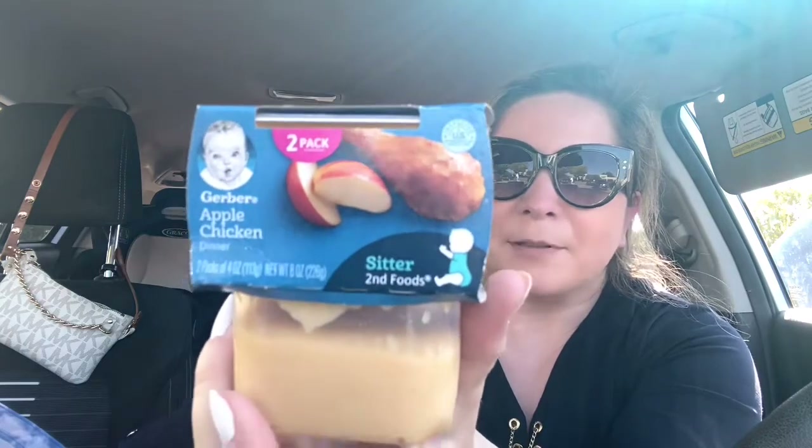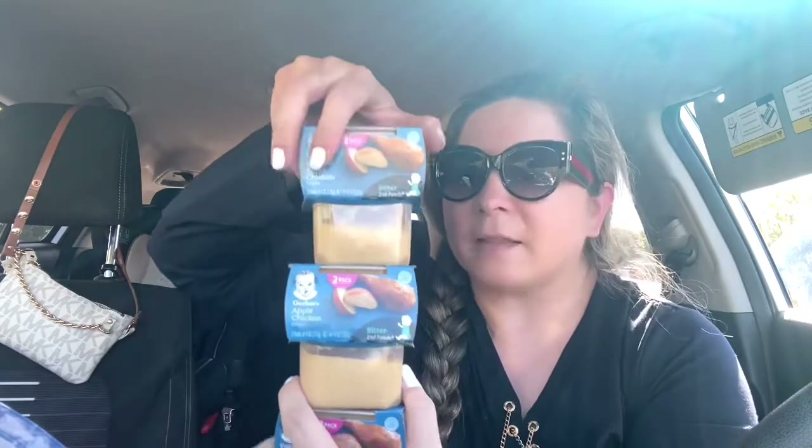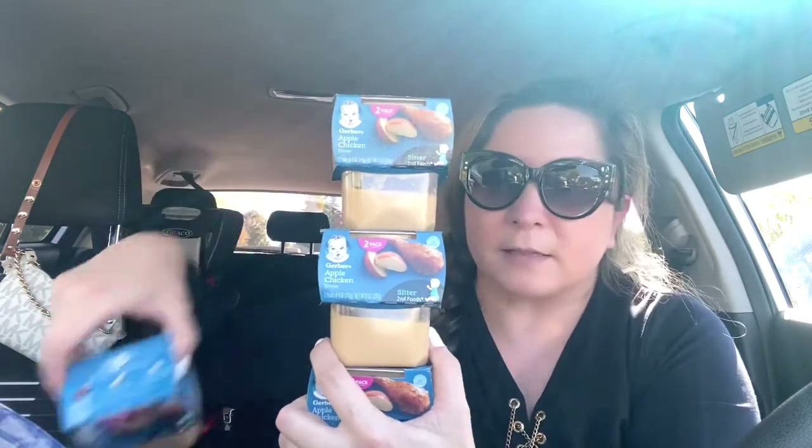This is what Augustine eats all the time — apple chicken. This is his food, his nutrition. This is what he eats three times a day for breakfast, lunch, and dinner — 15 of these containers a day, five each time. I usually feed him because it's liquid and if I tell him to eat it himself, it'll be all over his clothes. They didn't have a lot at the supermarket, so I'm going to have to go to Target to get some more because I'm out — I only have a few left at home.